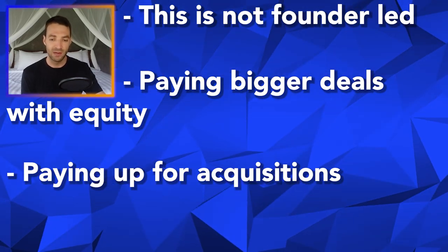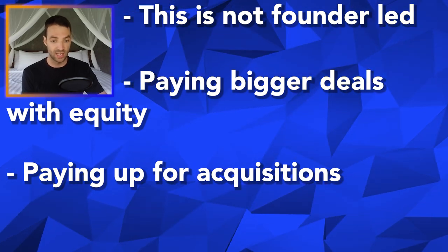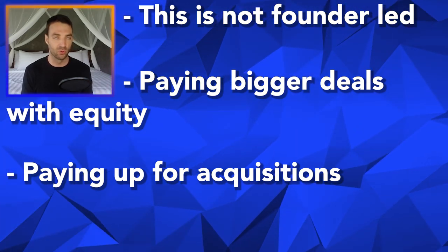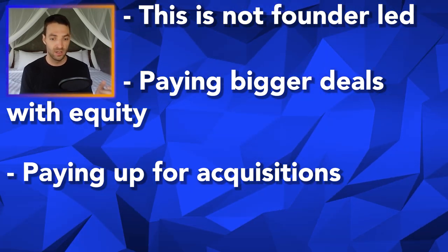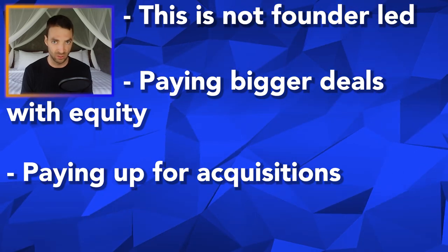The next thing is they've been paying up for acquisitions. Paying up for quality is totally okay, I get that, but it needs to really be successful. I think it's a recipe for poor results if a mistake gets made. Smaller, cheaper deals I think is a better play for a serial acquirer. An occasional larger deal adds a little bit more risk.